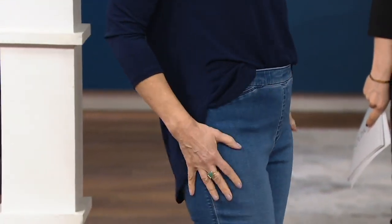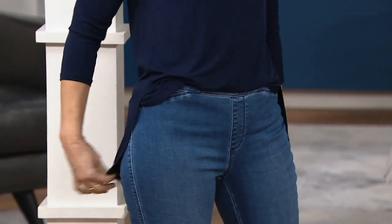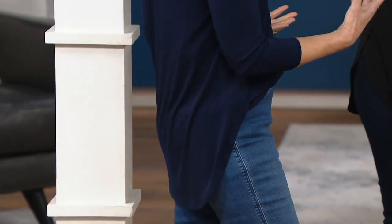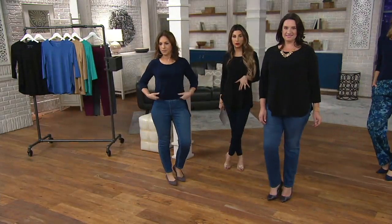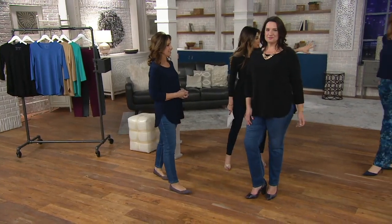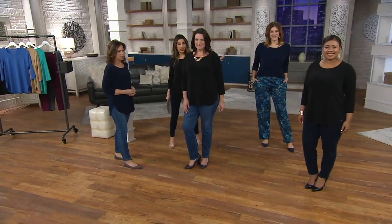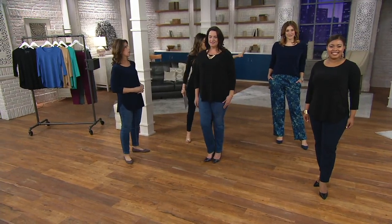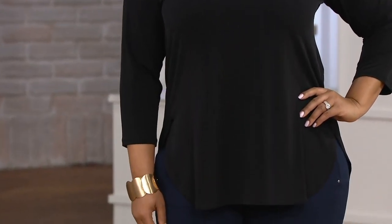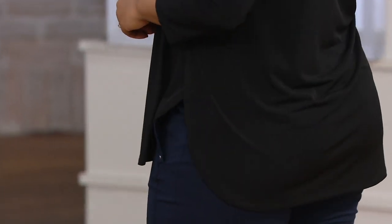Whether you're wearing it with a pull-on pant, denim, or dressing it up or casual, it feels a little more elevated than a plain basic t-shirt. For sizing: the model in black is five-nine in a large; Bonnie is five-nine in medium in navy; Talia is in medium and she's five-two and a half. They have on the same size but Talia's petite and Bonnie's taller, and it looks good on everybody.